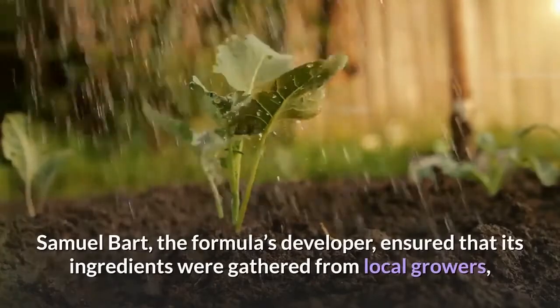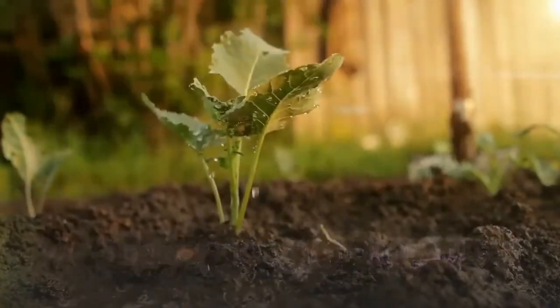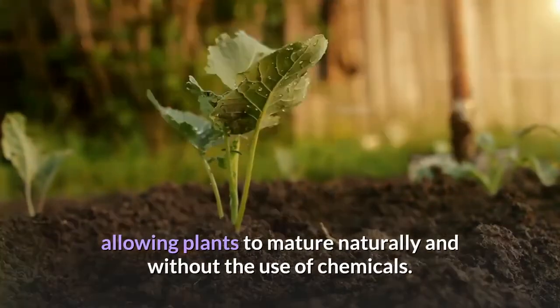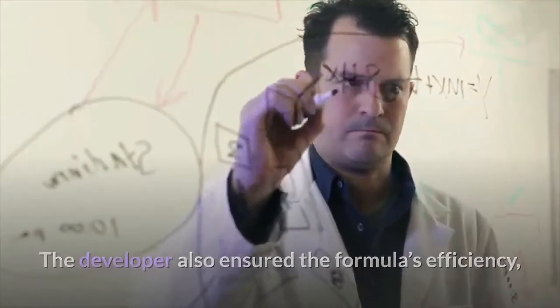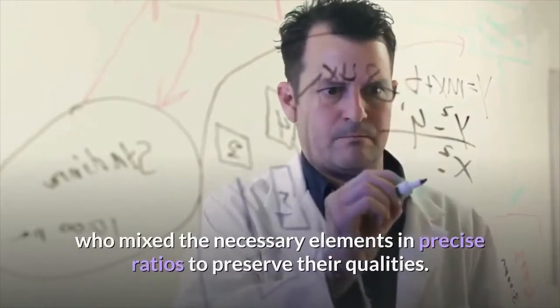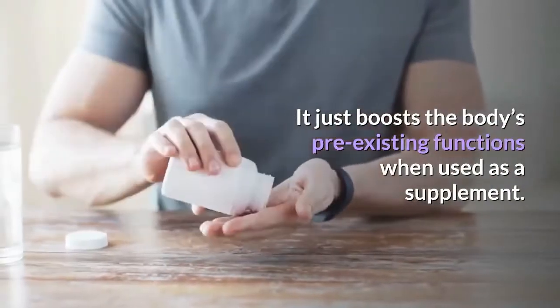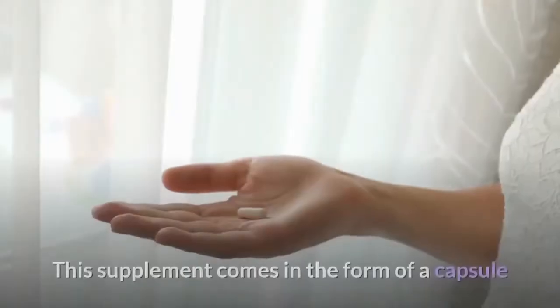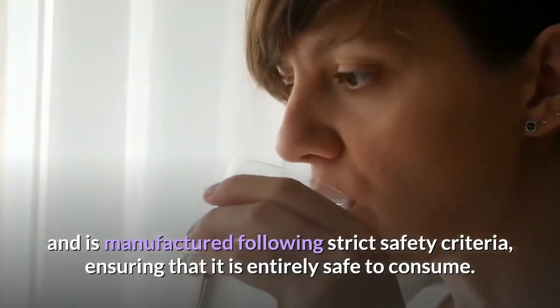Samuel Bart, the formula's developer, ensured that its ingredients were gathered from local growers, allowing plants to mature naturally and without the use of chemicals. The developer also ensured the formula's efficiency by mixing the necessary elements in precise ratios to preserve their qualities. SinoGut comes in the form of a capsule and is manufactured following strict safety criteria, ensuring that it is entirely safe to consume.